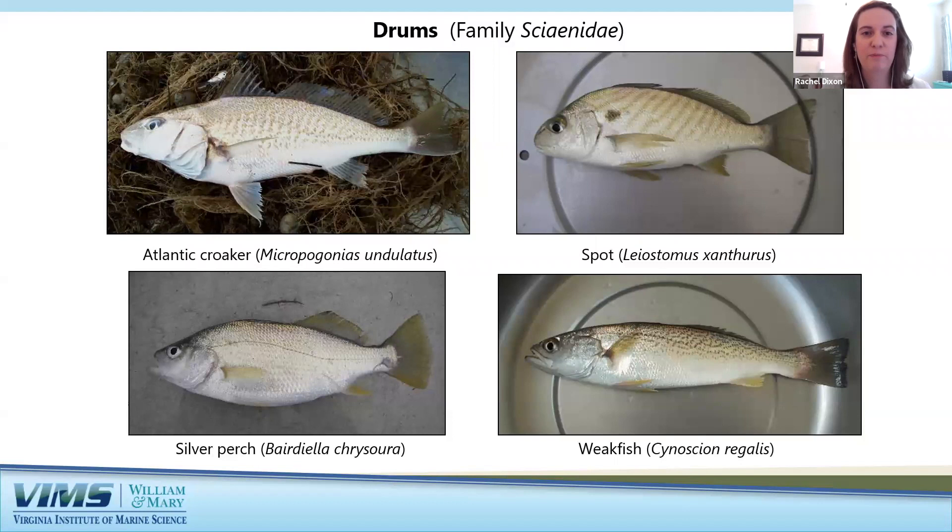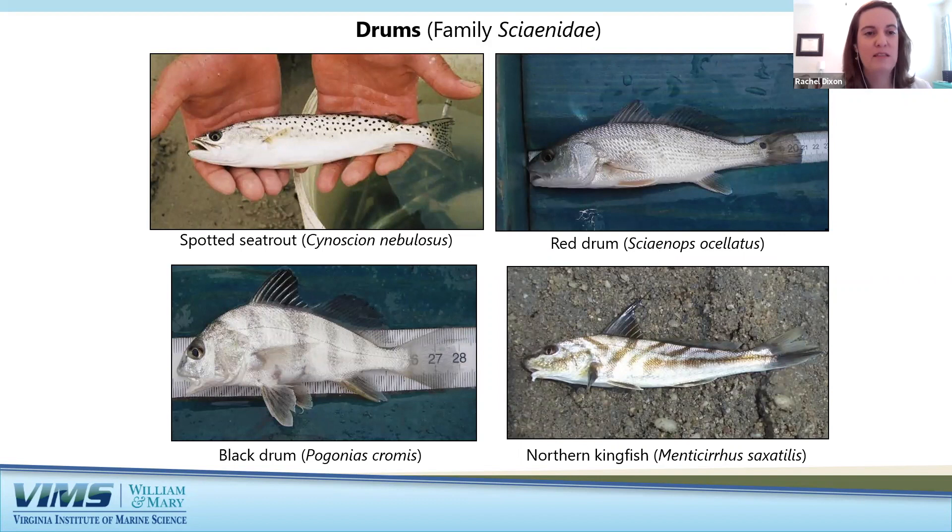More examples of drums include the spotted sea trout, red drum, black drum, and northern kingfish. The red drum has that characteristic tail spot near its tail, and sometimes additional spots on its dorsal surface. The black drum and northern kingfish have chin barbels that help them sense prey.